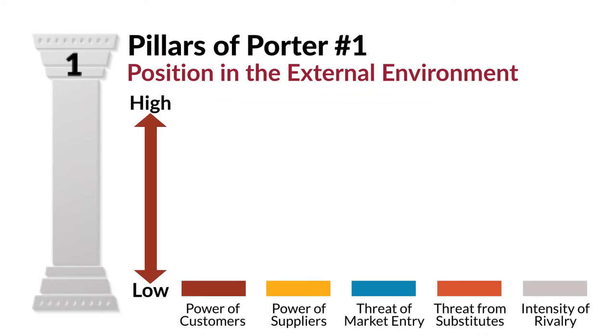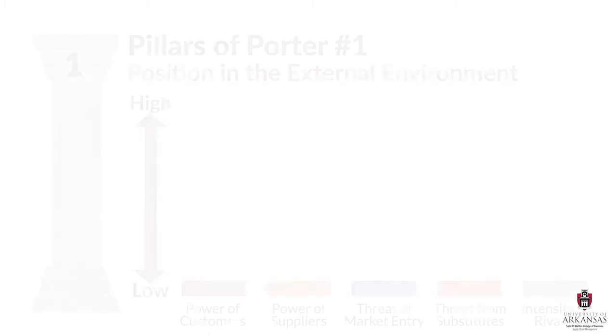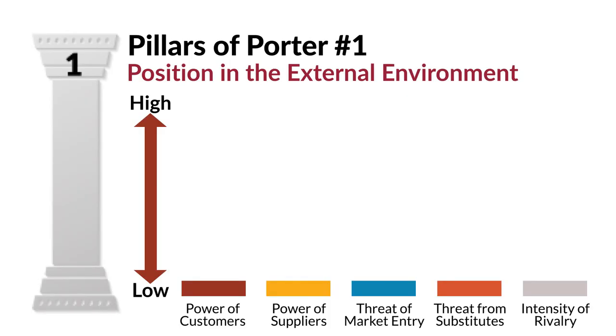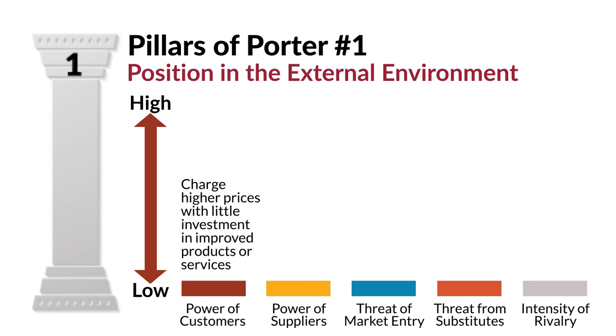From a firm's perspective, the ideal industry structure would have low levels of customer power, supplier power, threats of market entry, threats of substitutes, and intensity of rivalry. Why would this be the ideal industry structure? Because it would generate the most profit for a firm. If customers have limited power, then the firm can charge higher prices with little to no investment in improved products or services.